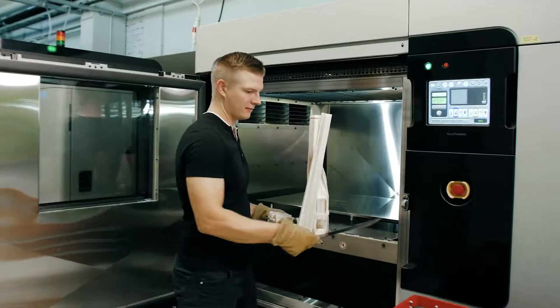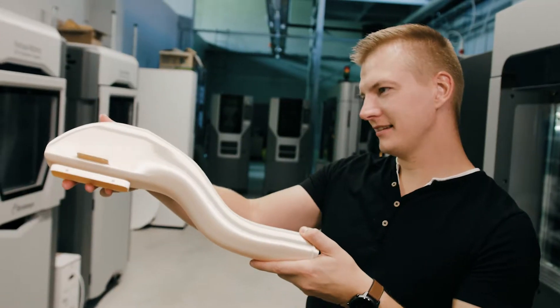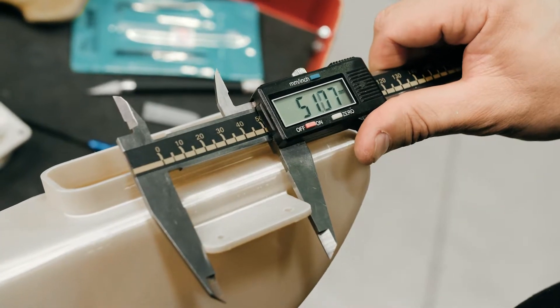Can 3D printing manufacture your assembly tools, industrial parts, or products faster and more reliably?